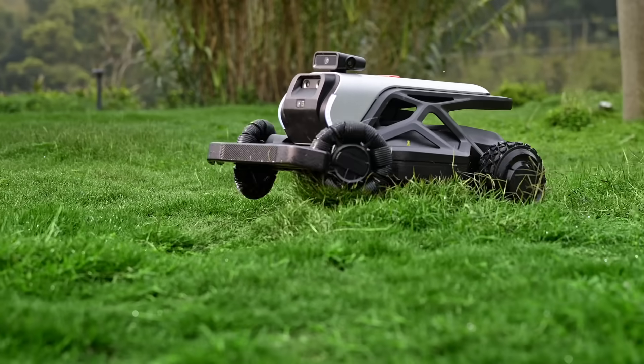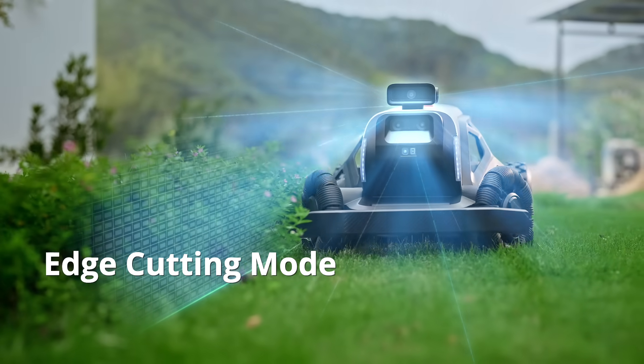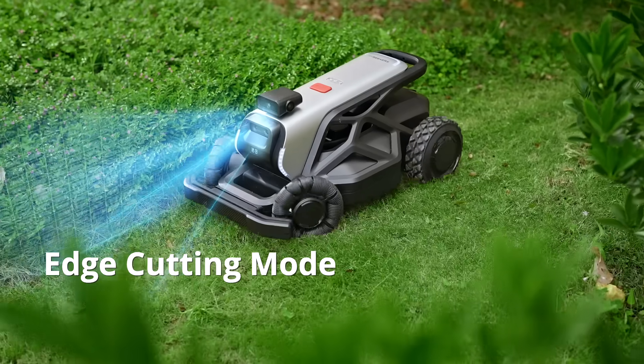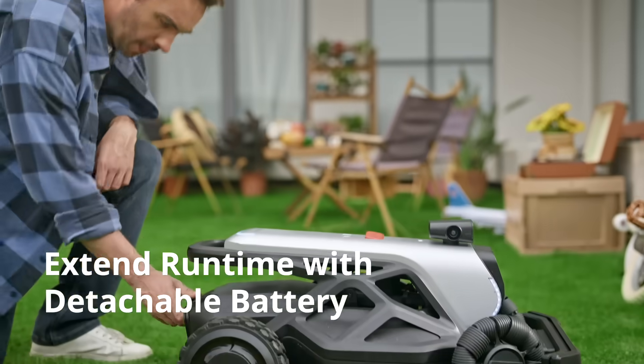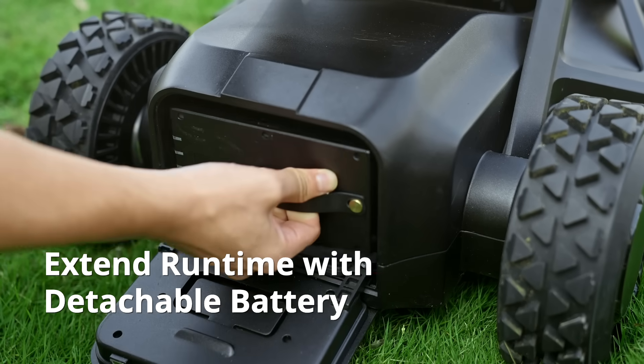Whether it's low-lying or hilly terrain, Tron conquers it all with its large front wheels. From edge to edge, Tron delivers comprehensive care for your lawn. A plug-and-play battery with three hours of capacity ensures greater sustainability.